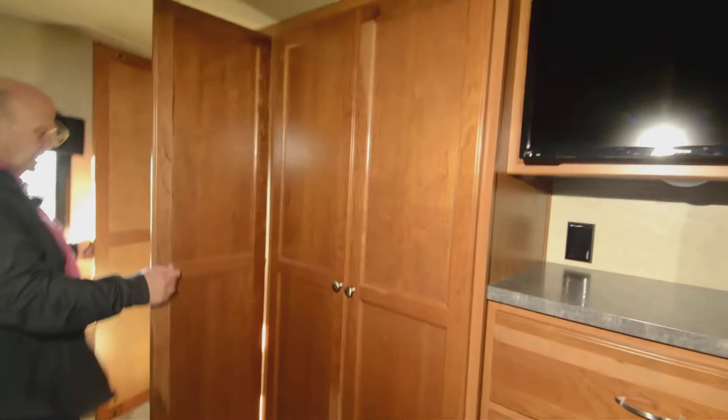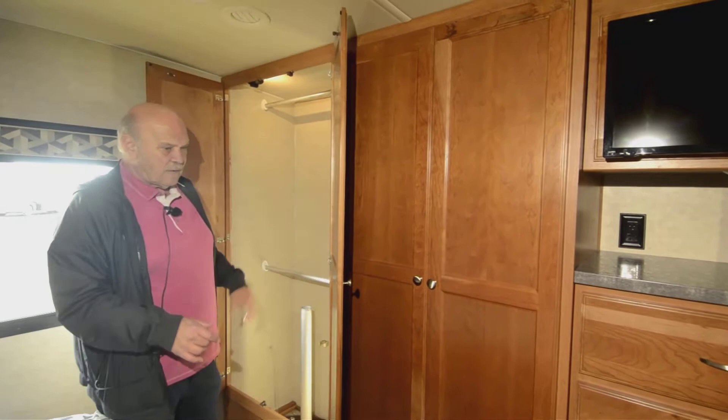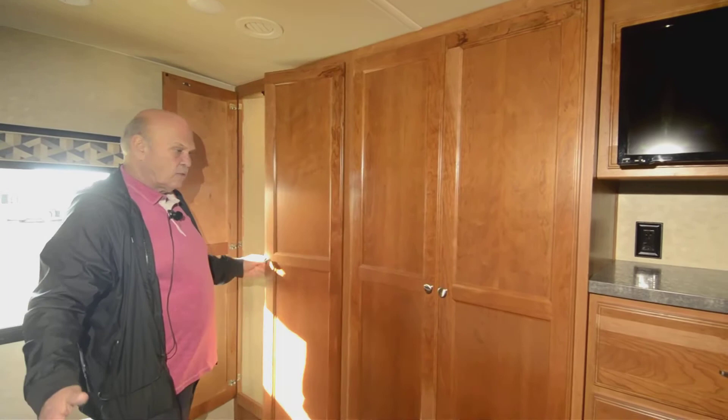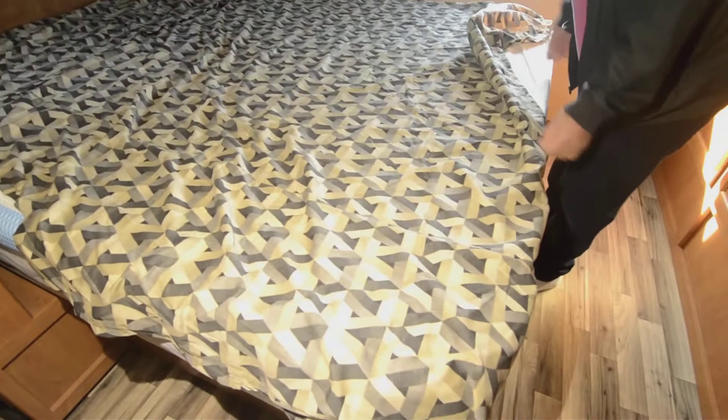When you close the door, this whole area becomes a bathroom with the dressing room closets — you open the closets and the lights come on. This cocktail table goes between the driver and passenger seats because they swivel. So if you're stopping somewhere to have a sandwich or you want a table going down the road between you and whoever's with you, that's what I call a cocktail table.